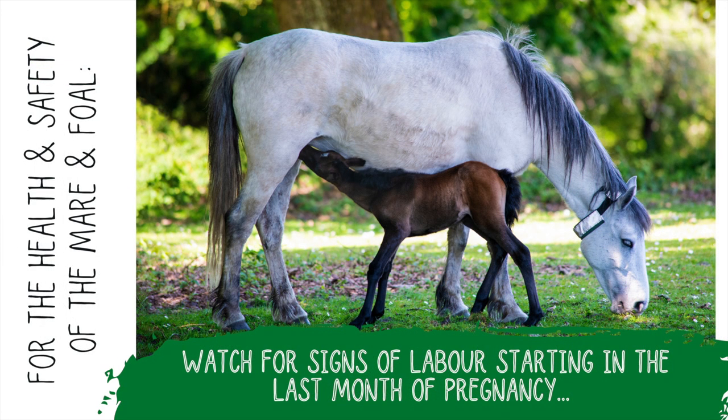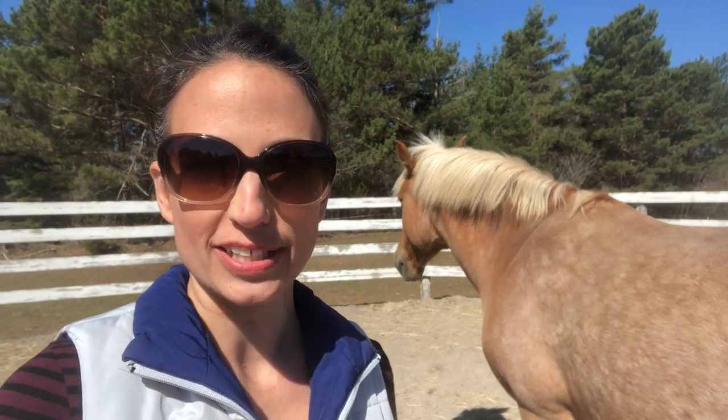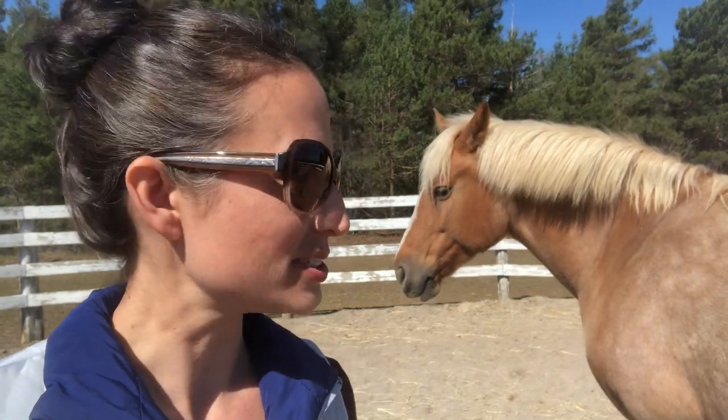Now that we know we want to be there ideally for the labor in case there's an emergency, we need to know what to look for to know roughly when our mare is going to be delivering that baby. Stevie has been showing signs the last week or so — she's been restless and pacing, pawing the ground, squealing every once in a while, biting and kicking at her side — but still nothing.